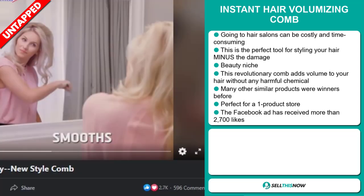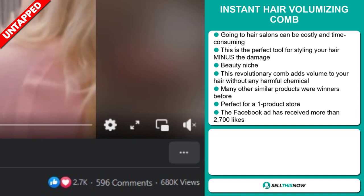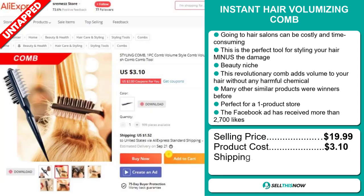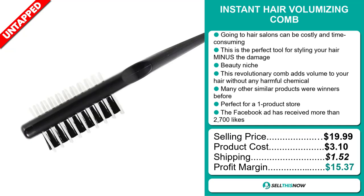The Facebook ad has received more than 2,700 likes. The selling price for the Instant Hair Volumizing Comb is just under $20, whereas the product cost is only $3.10. Shipping will set you back $1.52, so you're looking at a good profit margin of $15.37.